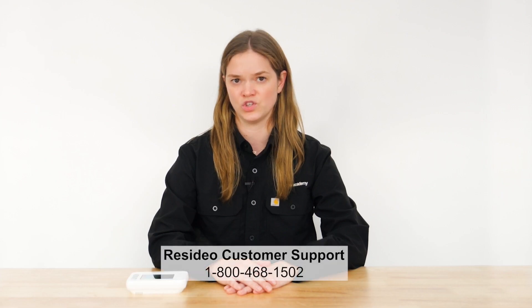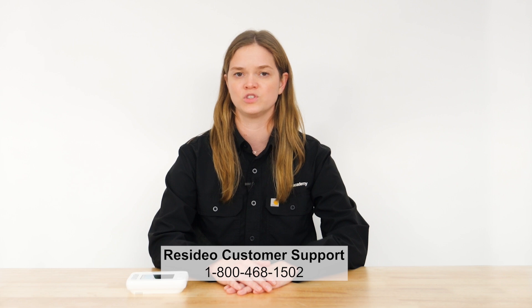If you're connecting a previously owned thermostat and find it's registered to the previous owner, contact Resideo customer support to have it unregistered, then connect it to Wi-Fi.